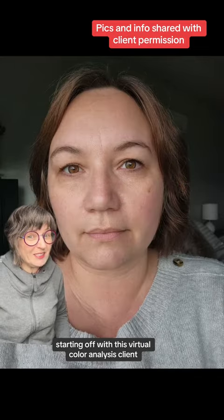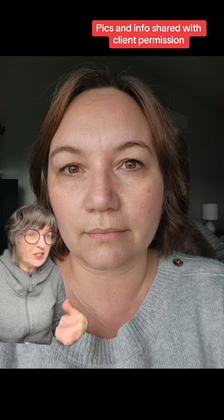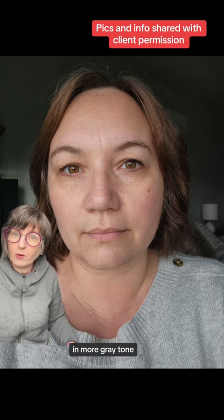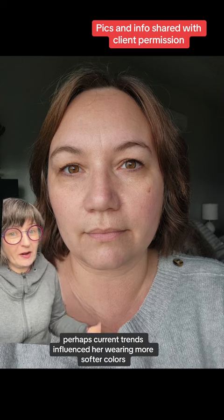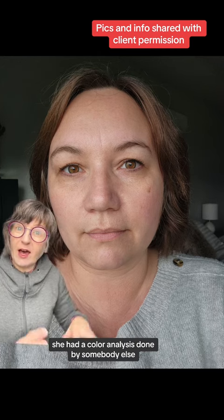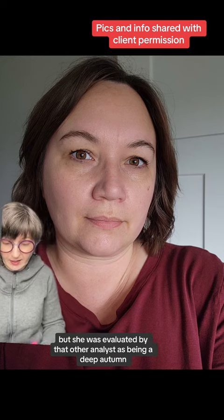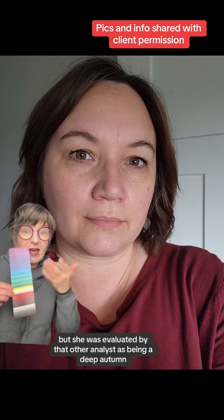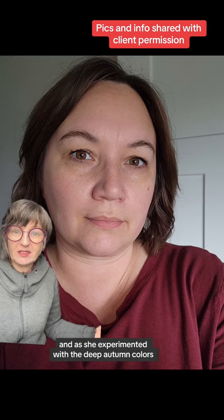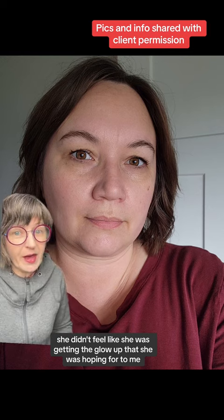Starting off with this virtual color analysis client who in the past had found herself drawn to summer colors. She evaluated that it may be because this is how she dressed as a child in more gray tones. Perhaps current trends influenced her wearing more softer colors, but after learning about color analysis she had a color analysis done by somebody else — perhaps they used a different system — and she was evaluated by that other analyst as being a deep autumn. Here she is in one of the deep autumn tops, and as she experimented with the deep autumn colors she didn't feel like she was getting the glow up that she was hoping for.